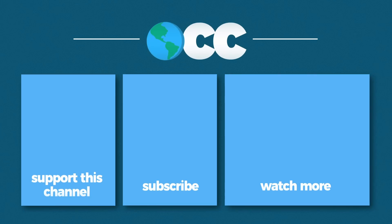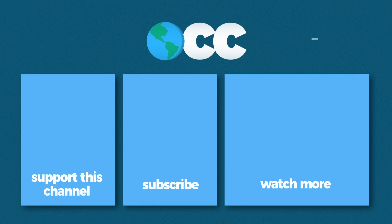Thanks so much for watching all the way to the end. If you've already signed up for CuriosityStream, you can also support me by becoming an Our Changing Climate Patron on Patreon. Just pledging $1 a month allows me the flexibility I need to keep making more videos like this. Thanks again for watching and I'll see you in two weeks.